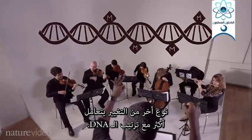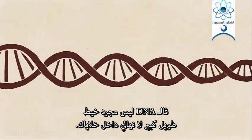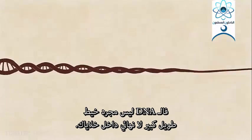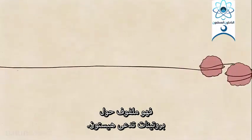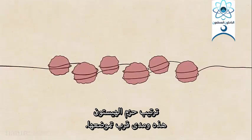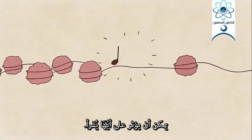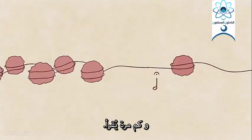Another type of change has more to do with the arrangement of DNA. DNA isn't just in a big long endless line inside your cells — it's wrapped around proteins called histones. The configuration of these histone packages, and how close together they sit, can affect which genes are read, and how many.